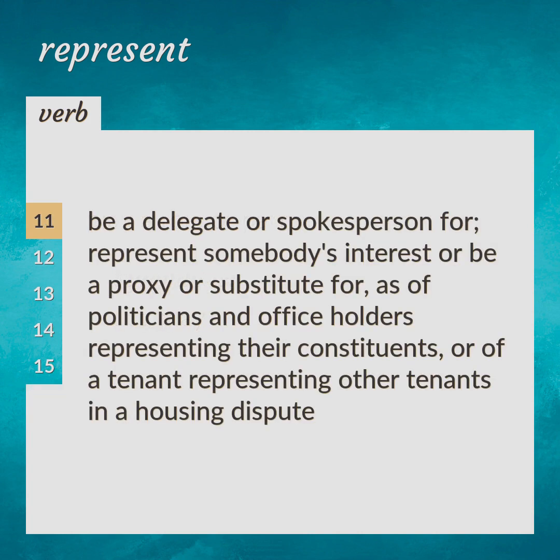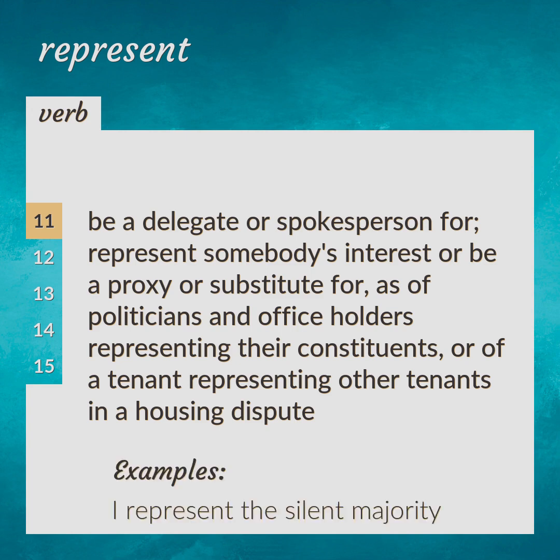Be a delegate or spokesperson for; represent somebody's interest or be a proxy or substitute for, as of politicians and officeholders representing their constituents, or of a tenant representing other tenants in a housing dispute. I represent the silent majority.